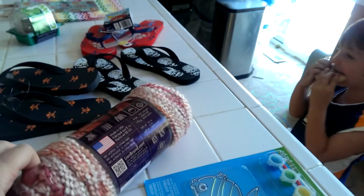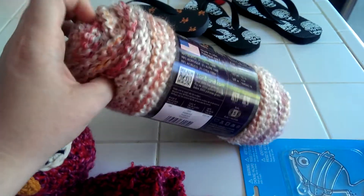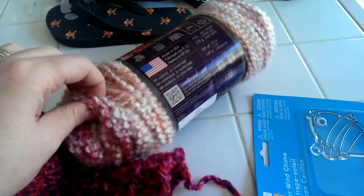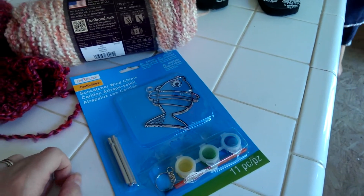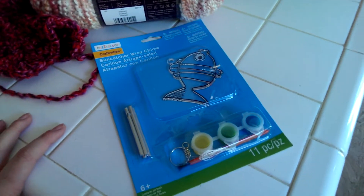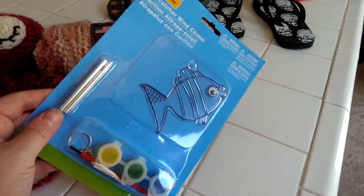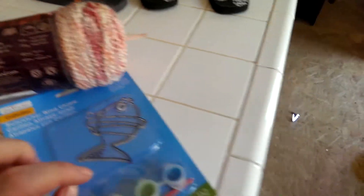We went to Michael's. I got this yarn using a 50% off coupon. It was between this one and just kind of a browny tan color, and I ended up with the pinky one. Then Zarek got a treat there — he's been so crafty lately, I've been trying to encourage that. So we got this cool little wind chime that he can paint, and it was two dollars. Our total for Michael's was five dollars.